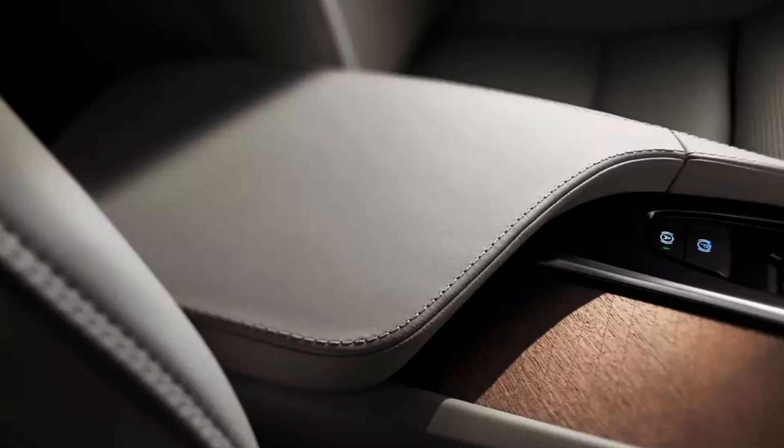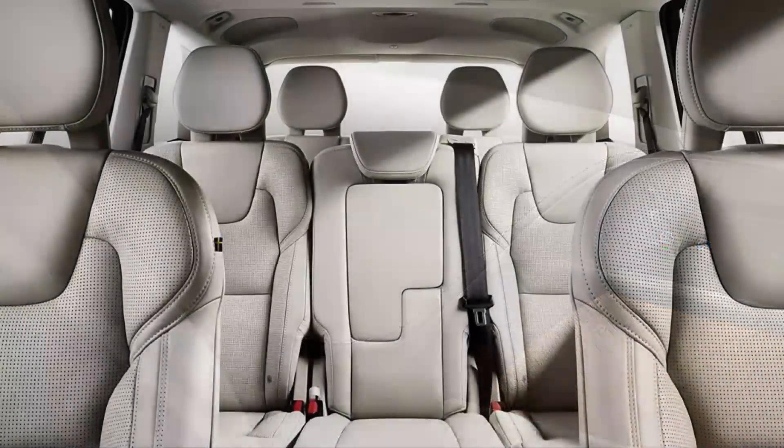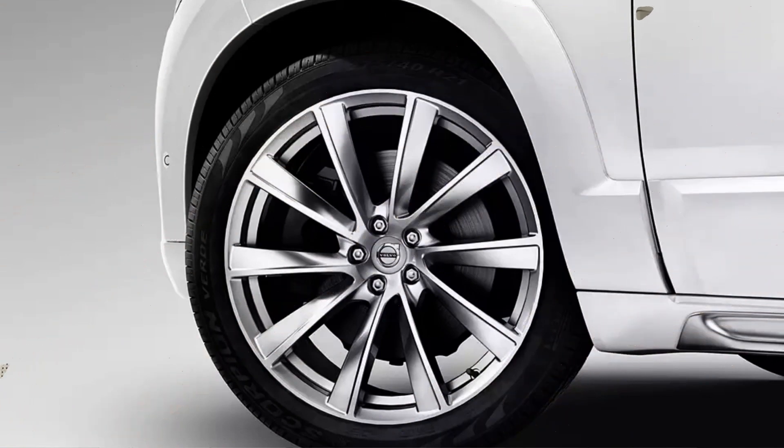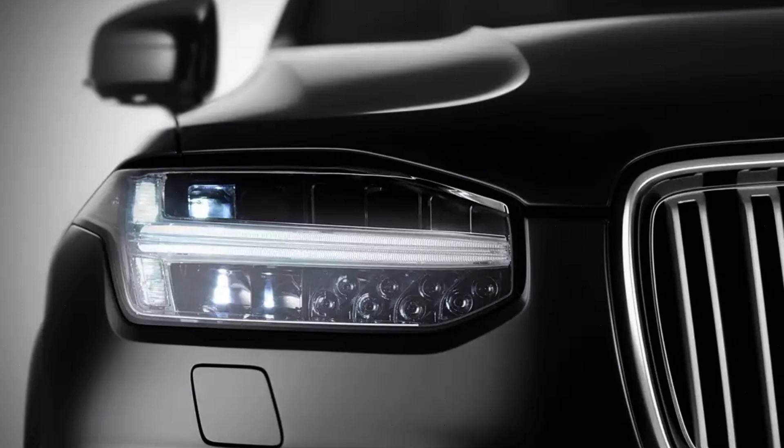The old T8 twin-engine plug-in hybrid remains the flagship of the range both in terms of efficiency and price, but it has been re-badged as the XC90 Recharge. Every version of the XC90 has permanent all-wheel drive and an 8-speed automatic transmission with manual mode, equipped with descent control and hill start, although the Volvo is more suitable for use on asphalt than for hard off-road use.